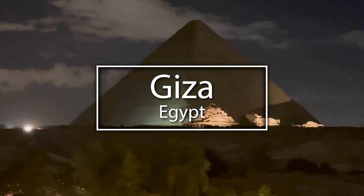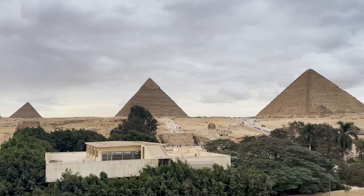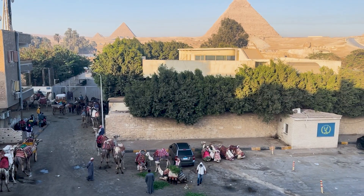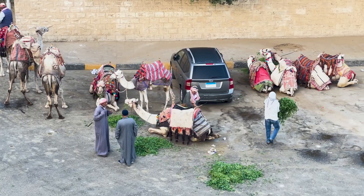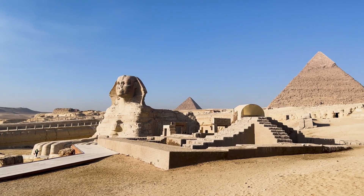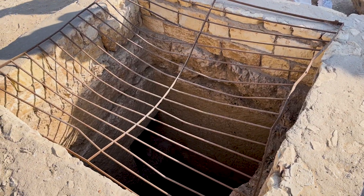At the foot of such mountains of stone, everything becomes minute. Oh, it's so deep!